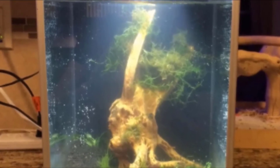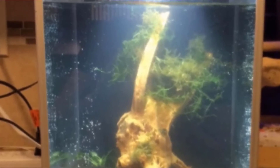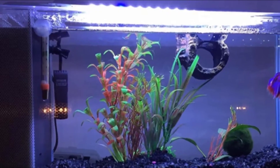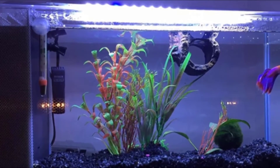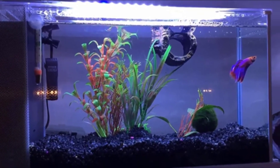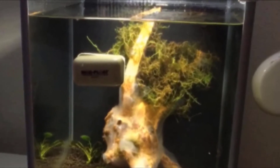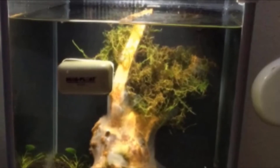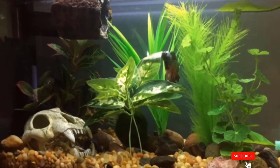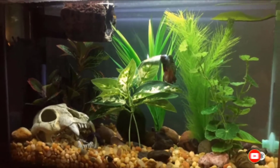The 5-gallon Nano Aquarium comes with a cover, LED lighting system, built-in filter, low-voltage transformer, a circulation pump with an adjustable output nozzle, and a 4-block activated carbon and bio-box power filter. It boasts a powerful 3-stage filtration system that performs mechanical, chemical, and biological filtration, keeping the water crystal clear and healthy for the fish. This setup makes the Speck V an easy maintenance tank. It's a glass tank with aluminum trim offered by a reputable brand.